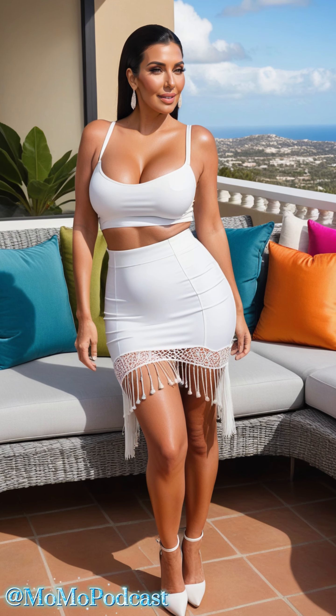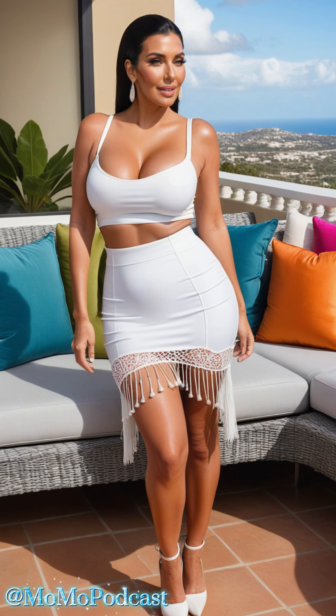First up, we have the classic white strappy tank top paired with a white fringed pencil skirt. This look is all about elegance with a playful twist. The fitted tank top accentuates your curves while the pencil skirt elongates your figure. The fringe detail adds a fun, youthful vibe, making this outfit perfect for a summer outing or a casual dinner date. Don't be afraid to accessorize with statement earrings and a pair of stylish heels to complete the look.